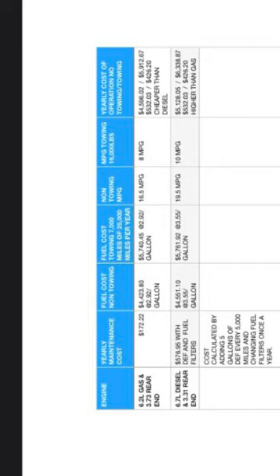Blue DEF added every 5,000 miles, and Motorcraft filters, as well as a 10,000 mile service interval.